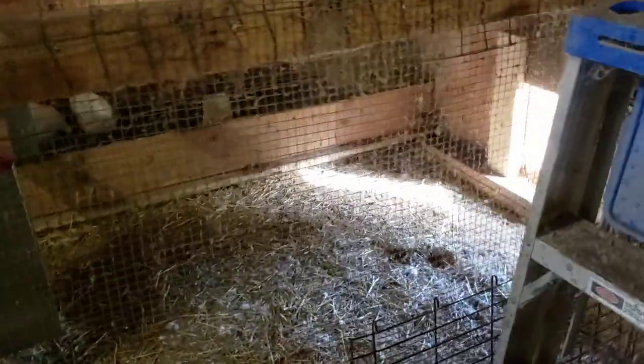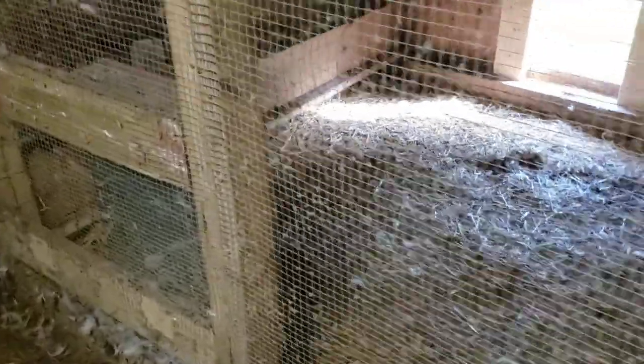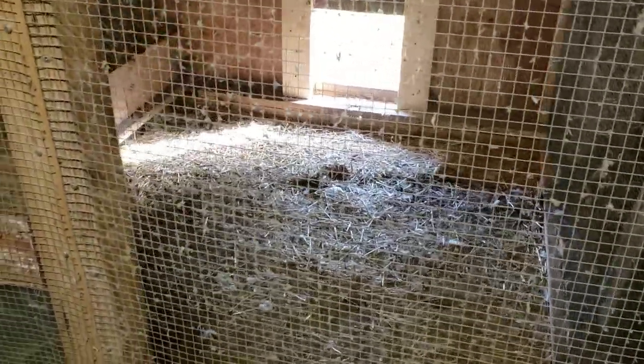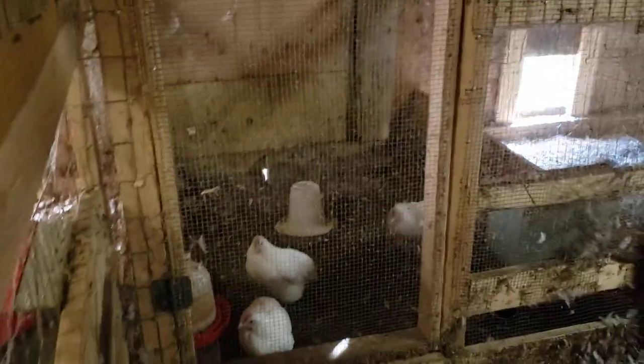The first three pens have sand bedding. These other ones we're switching over to peat moss, but I haven't done that to this one yet. I just got it empty so I could start moving birds from over here and shifting them down. Everyone's gonna shift to the right.